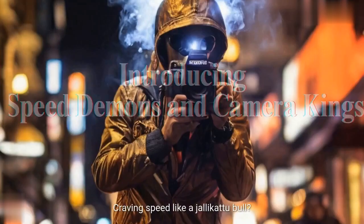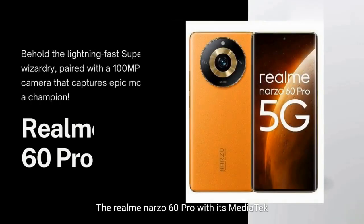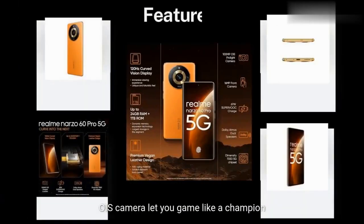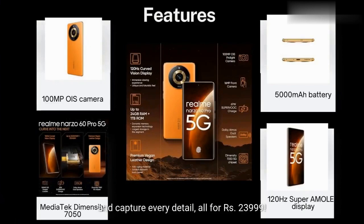Craving speed like a Jallikattu bull? The Realme Narzo 60 Pro, with its MediaTek Dimensity 7050, is your chariot. A 120Hz Super AMOLED display and 100MP OIS camera let you game like a champion and capture every detail — all for Rs. 23,999.